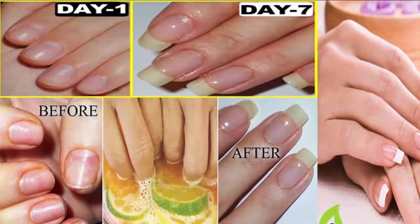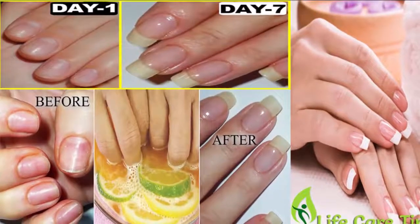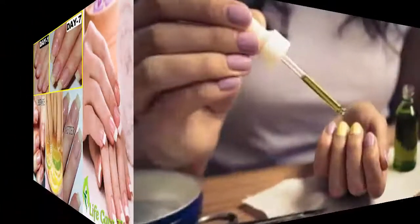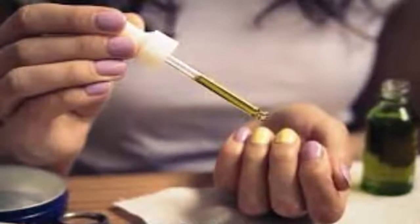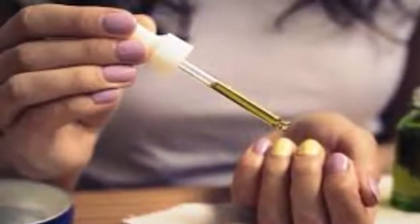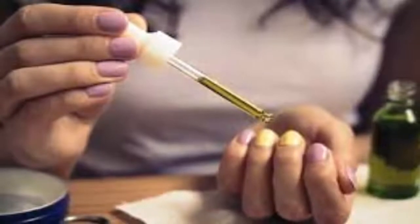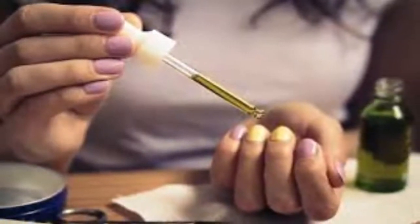On average, fingernails grow about 1/10th of an inch each month, but sometimes they grow even slower. Several factors contribute to slow nail growth, including the aging process, hormonal changes in the body, health problems, chemotherapy, medications, and nutritional deficiencies. On the other hand, faster nail growth can be seen among children prior to puberty and pregnant women.